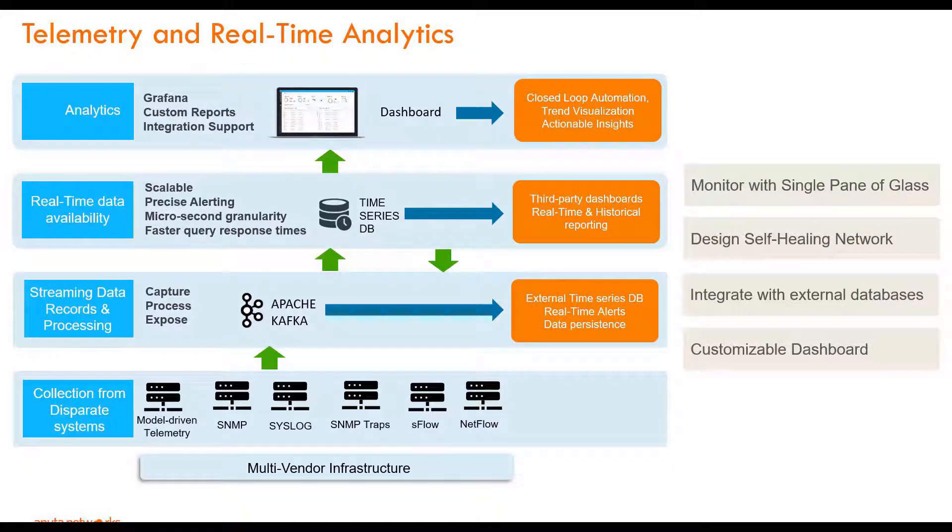We collect telemetry data from your multi-vendor network from multiple data sources, such as SNMP, SNMP traps, syslog, and streaming telemetry or model-driven telemetry. Atom provides real-time analytics from the data collected. With Atom, we deliver a unified single pane of glass and help you in your journey towards self-healing networks. We also package best-in-class visualization tools to give you the best experience through informative and customizable dashboards and threshold-based reports. The telemetry and analytics data can also be tuned to trigger workflows to execute a remediation action in your network.